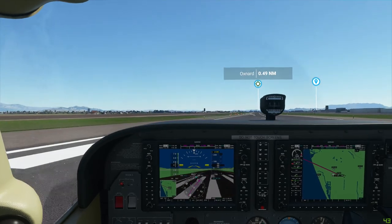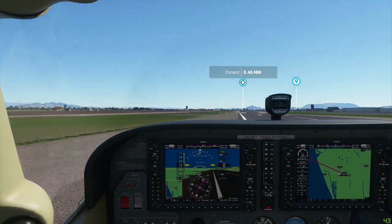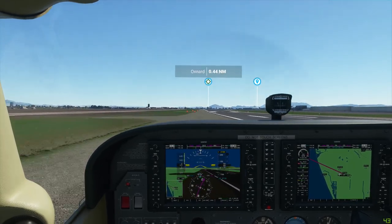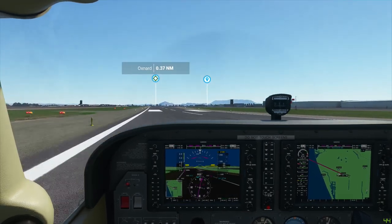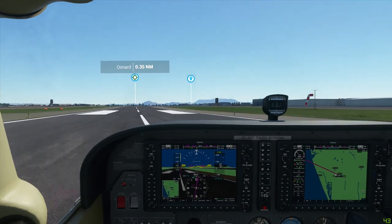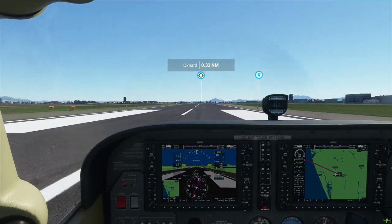KH223, contact ground on 121.9R. Alright, well it sounded bumpy. Going to 121.9R, KH223. It's better than the last time, so that'll just take some practice. I don't feel bad about that.